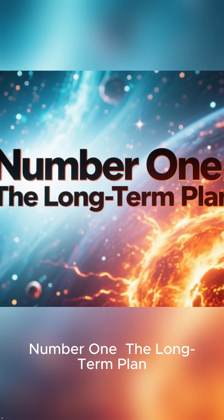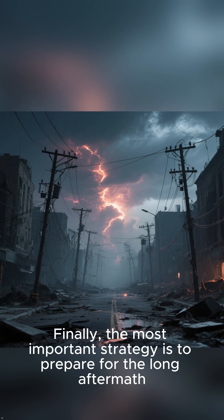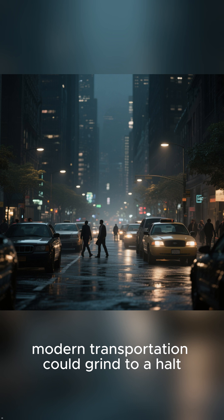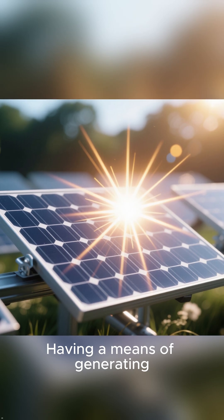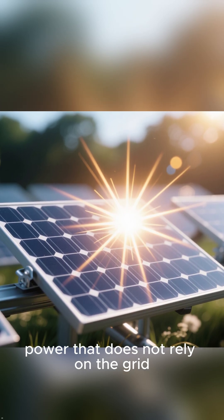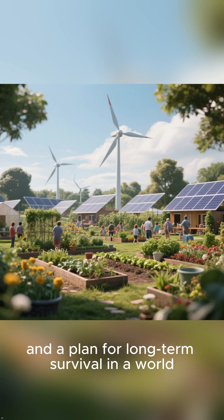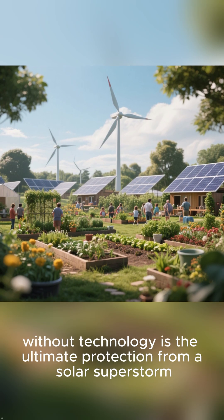Number 1: The Long-Term Plan. The most important strategy is to prepare for the long aftermath. With the grid down and a limited supply of fuel, modern transportation could grind to a halt. Having a means of generating power that does not rely on the grid — such as a solar panel — and a plan for long-term survival in a world without technology is the ultimate protection from a solar superstorm.